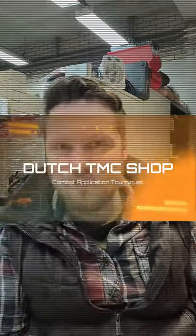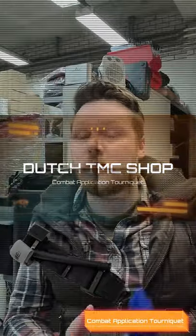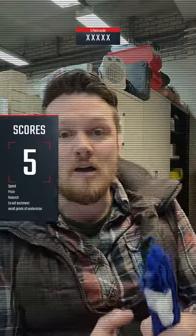Hello everybody and welcome to Dutch TMC. My name is Niels Genkeveld and today we are going to rate the Combat Application Tourniquet from North American Rescue. We rate the Combat Application Tourniquet on a five-point scale — five being the highest, one being the lowest. The Combat Application Tourniquet scored a 3.6 out of five.